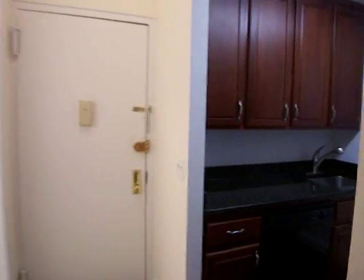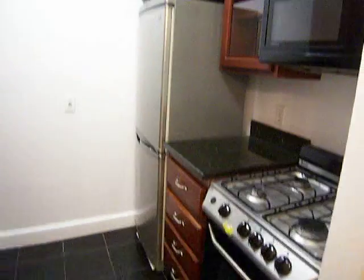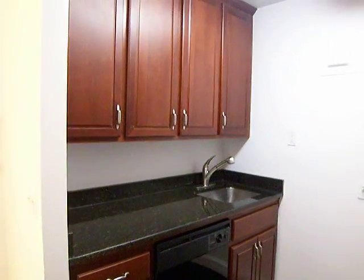The kitchen has stainless steel appliances, and it's got a microwave and a dishwasher. Plenty of cabinet space. Real granite countertops.